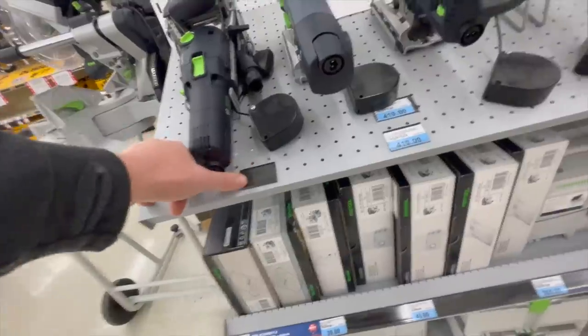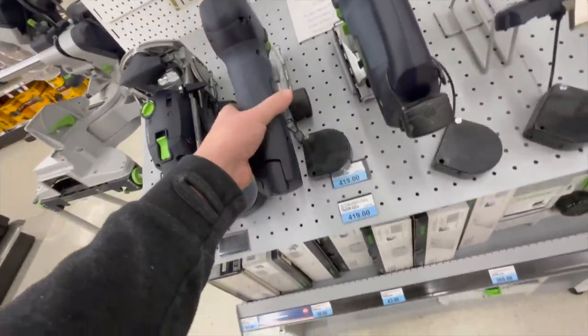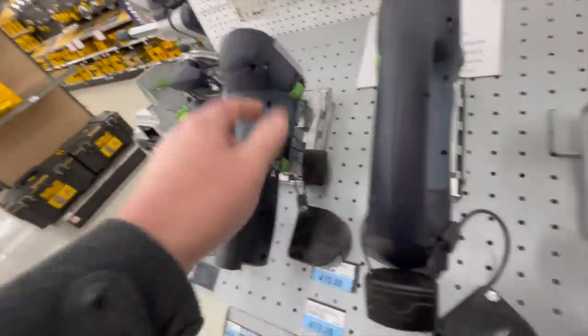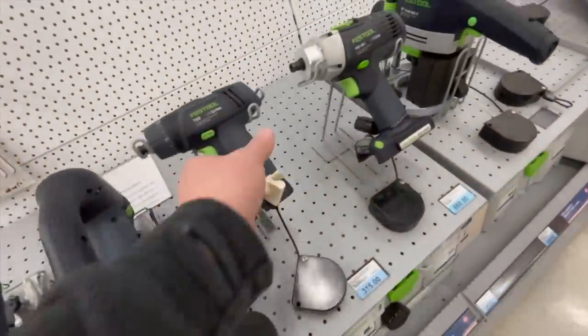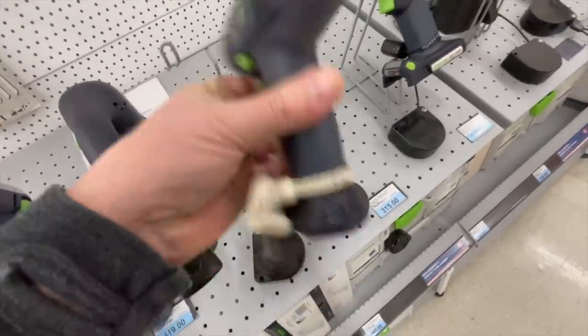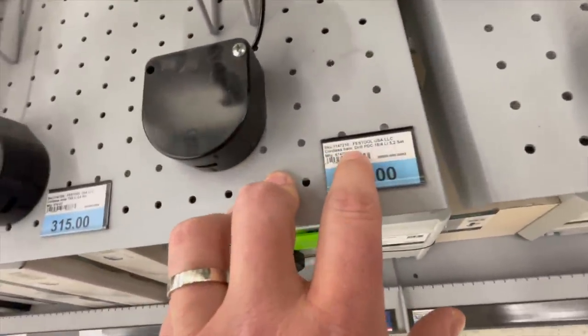Festool prices — their jigsaw is awkward to hold. $419 for the barrel grip, and $419 for the D-handle as well. $315 for their screwdriver, and $660 for their cordless hammer drill.